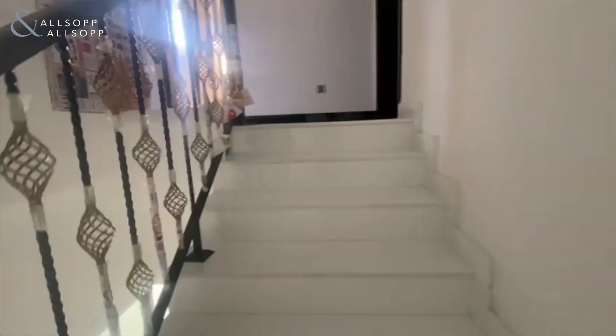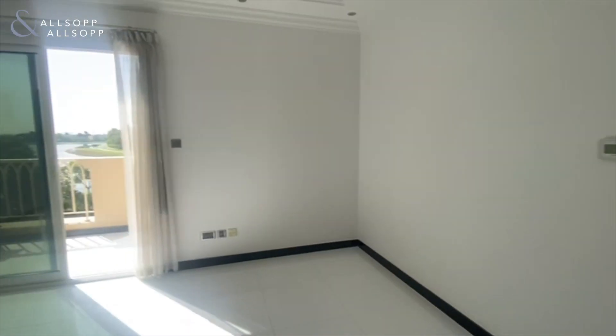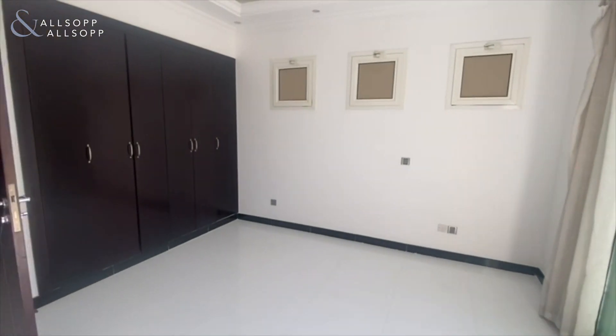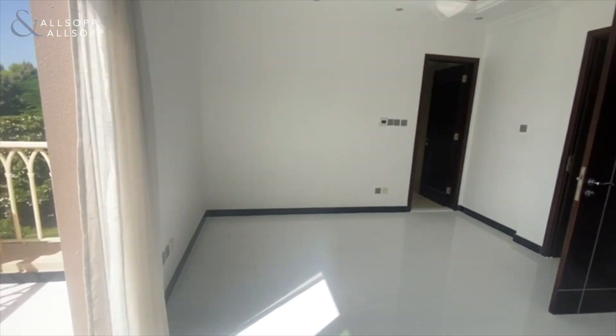Upstairs we have the rest of the bedrooms. To the right we have the master bedroom. From the master bedroom balcony you'll see more of the full lake view, and it comes with fitted wardrobe storage which has been upgraded to a dark wood finish.